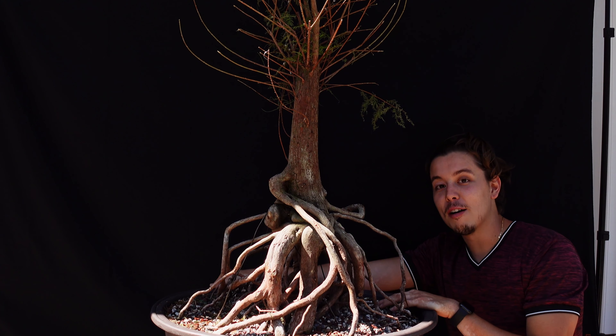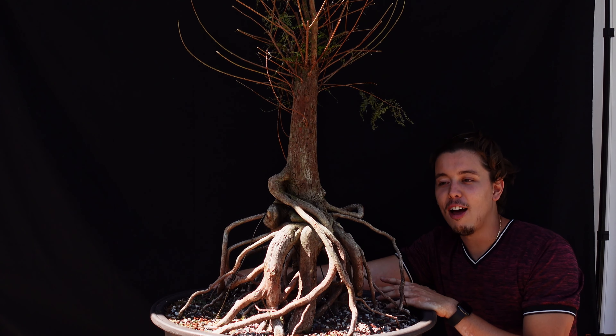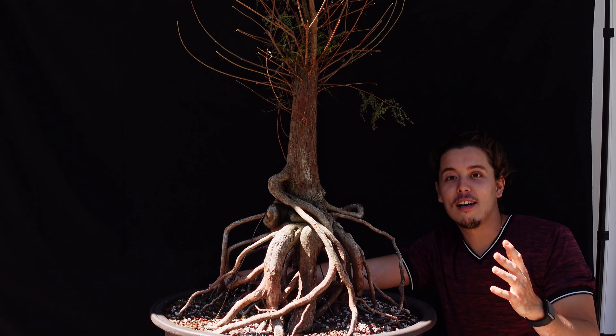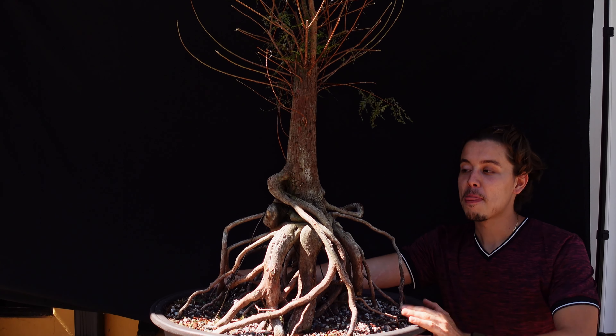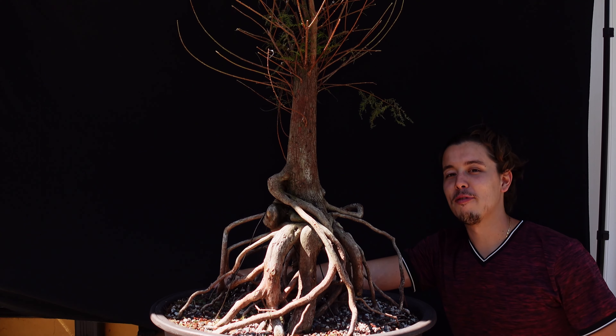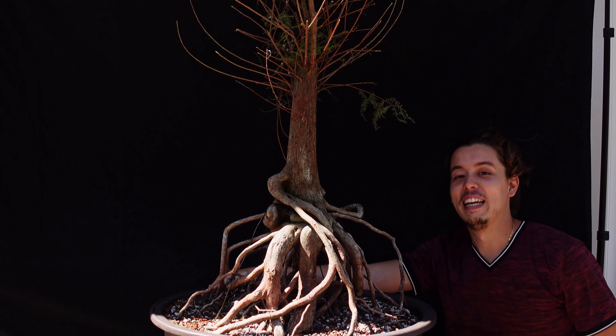I really wanted to highlight this beautiful trunk and beautiful nebari. When I went to pick it up — I was picking up two other trees — I saw this one and I lost it. I got down to eye level, just like I am right now, staring at it for two minutes before I said something. My dad did the same thing, and he really wanted it, so here it is.